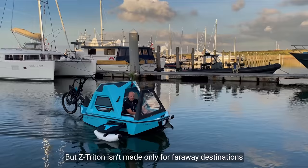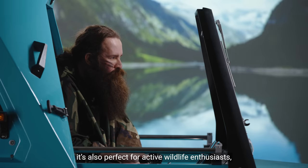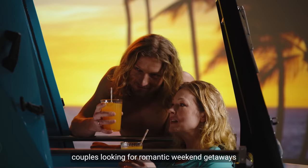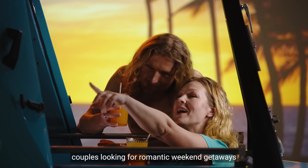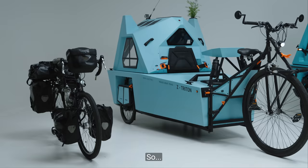But Z-Tridon isn't made only for faraway destinations and long-distance travelers. It's also perfect for active wildlife enthusiasts, couples looking for romantic weekend getaways and families who want to make lifelong memories.